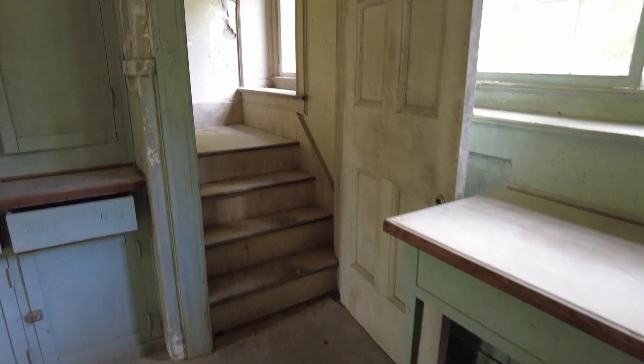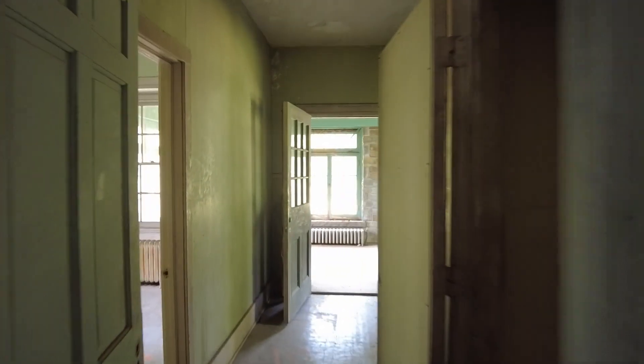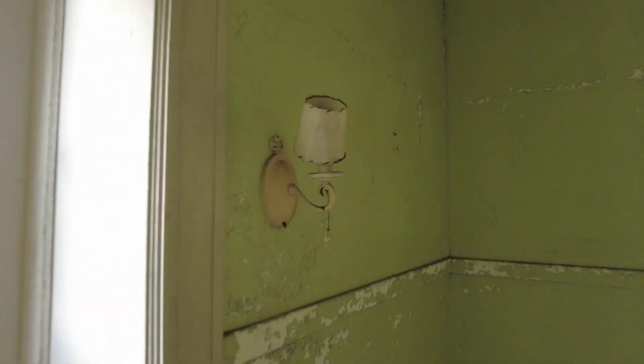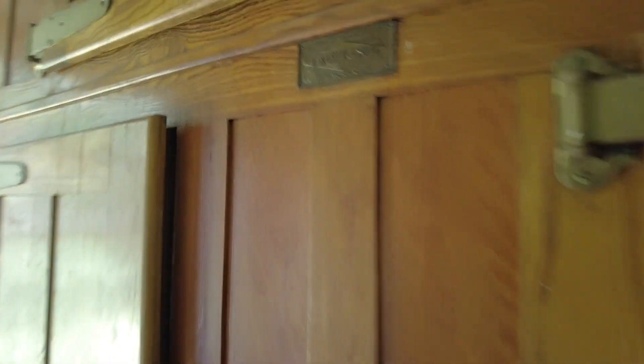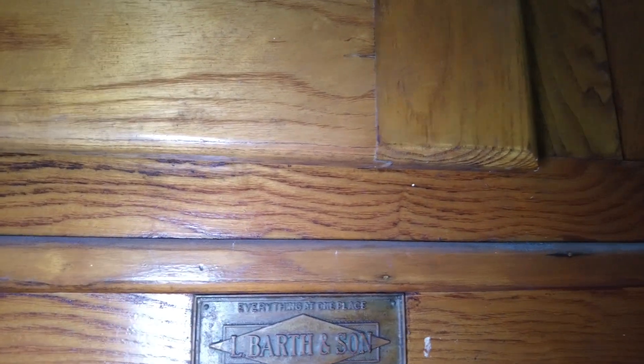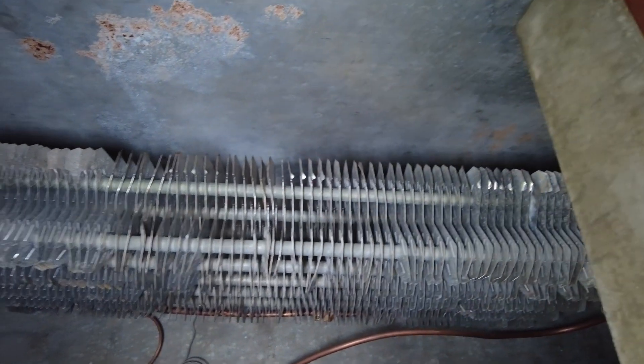Servant stairs. We've still got a little bit more back here to see. This room is so cool — look at this old fridge, guys. Let me turn my light on so we can read this: 'L. Barth and Son, everything at one place from New York City.' And up here is your element to keep things cold, and then here is your fridge. Isn't this cool? So old.